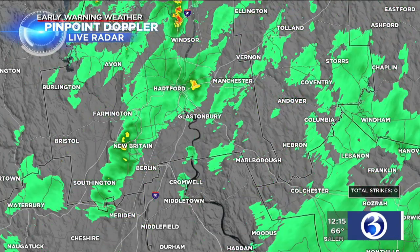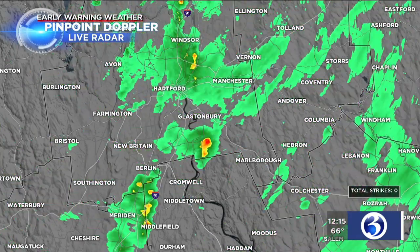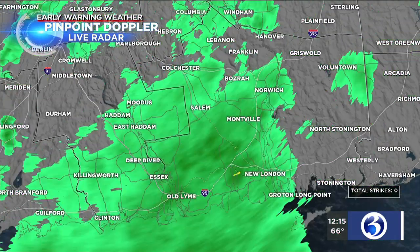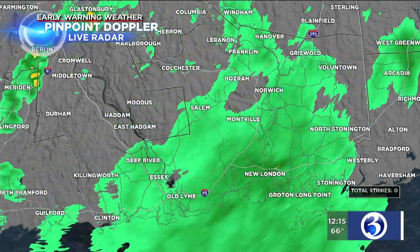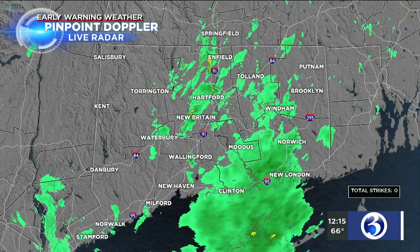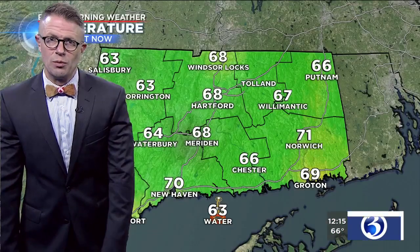But once this moves through, basically the very end of it, we're going to see some partial clearing getting underway. That's where the heaviest of the rain is currently ongoing in the state — throughout southeastern Connecticut. Some light, steadier rain along the 95 corridor from Old Lyme through New London and over to the Rhode Island border. On the statewide perspective, things are certainly improving. The rain has come to an end throughout much of Litchfield County, and conditions will be getting better as the afternoon moves forward.